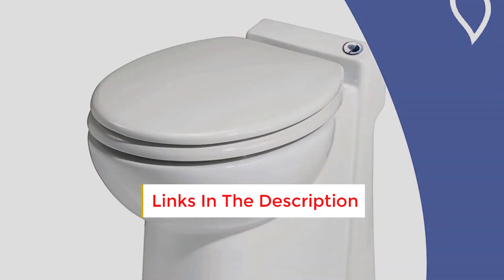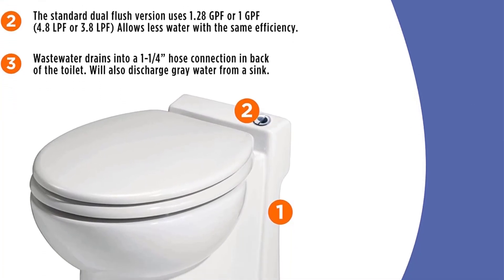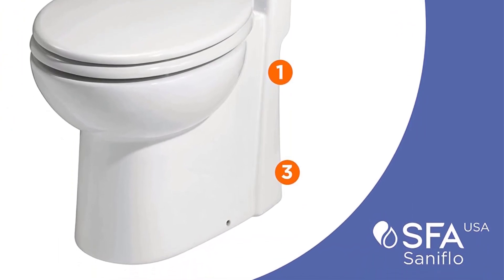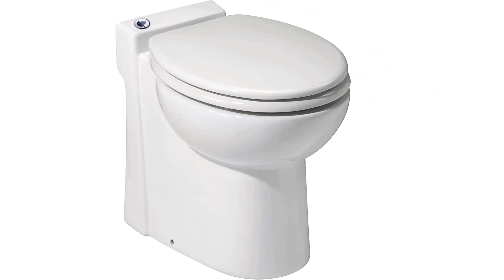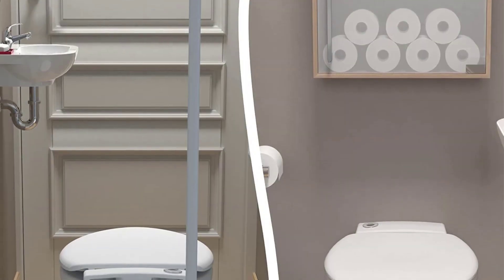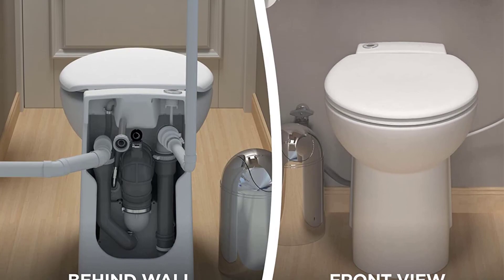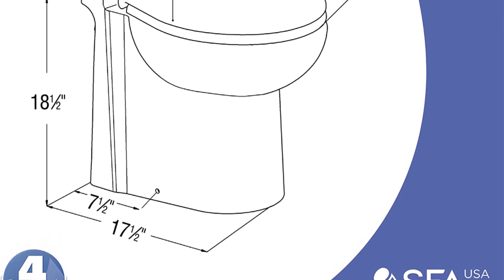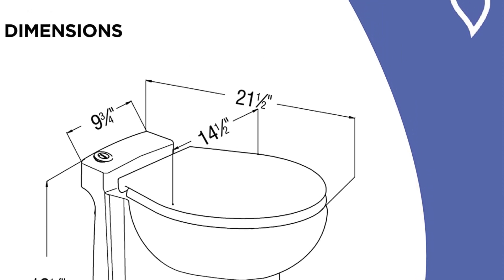It comes with a dual flush: the full flush uses 1.28 gallons, and on a light flush that's cut to one gallon. Waste can be discharged up to 9 feet vertically and up to 120 feet horizontally, and the toilet is self-venting so there's no need for a vent pipe. With no external water tank, the whole unit protrudes just 18.25 inches from the wall and is 14.5 inches wide — though its compact size means it won't be comfortable for everyone.